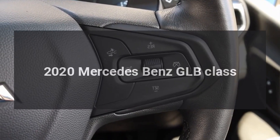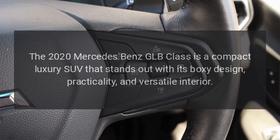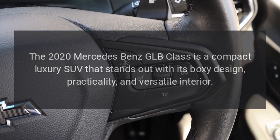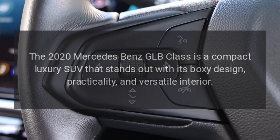The 2020 Mercedes-Benz GLB-Class is a compact luxury SUV that stands out with its boxy design, practicality, and versatile interior.